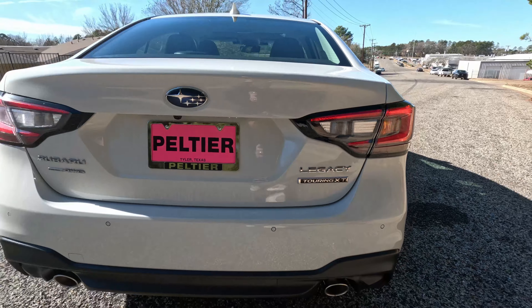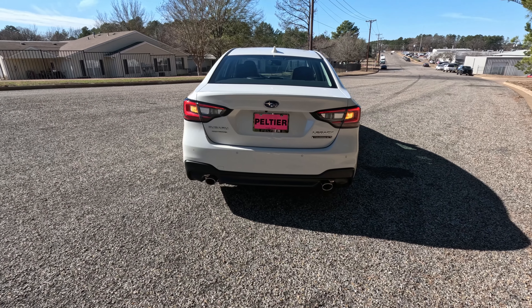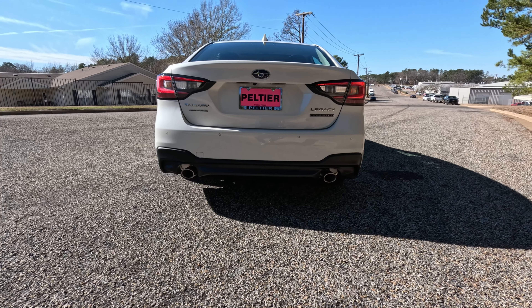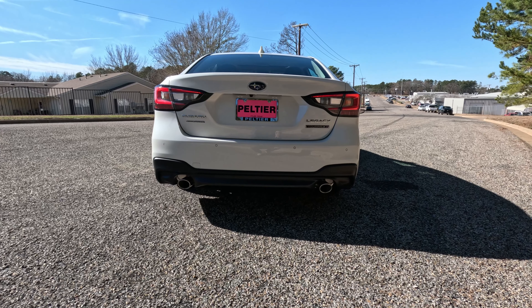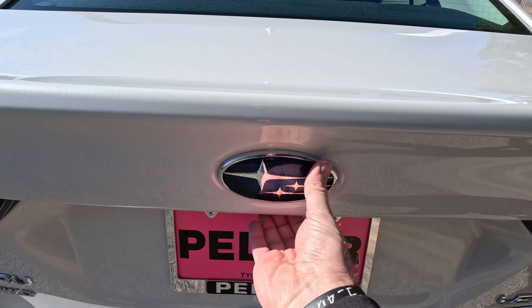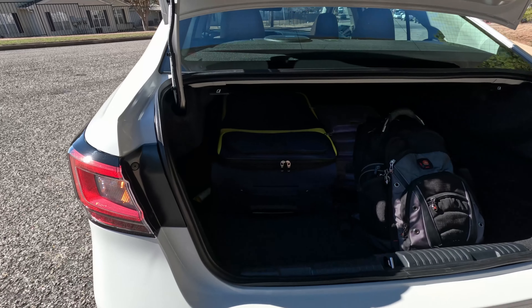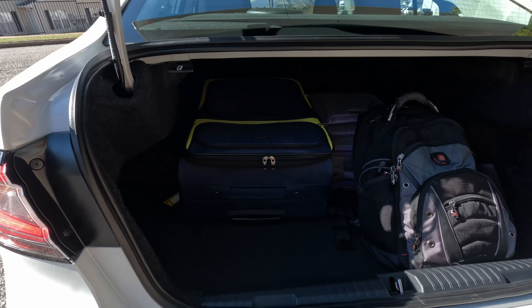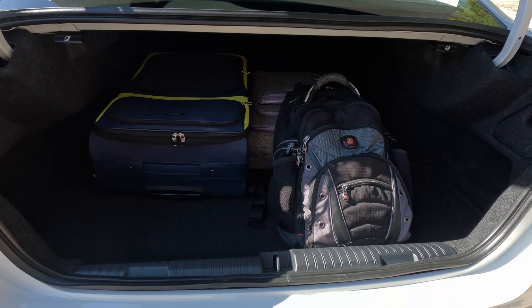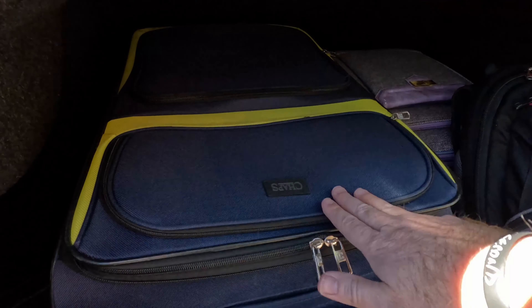Coming around to the back, very familiar Subaru styling — it looks a lot like the Crosstrek and many other Subaru models. Very strong brand identity here. We do get their symmetrical all-wheel drive badging, a Legacy badge, and Touring XT noting this is the top trim. We do get LED taillights, but again incandescent turn signals. We do get dual outlet exhaust for this 2.4-liter turbocharged four — I like that.